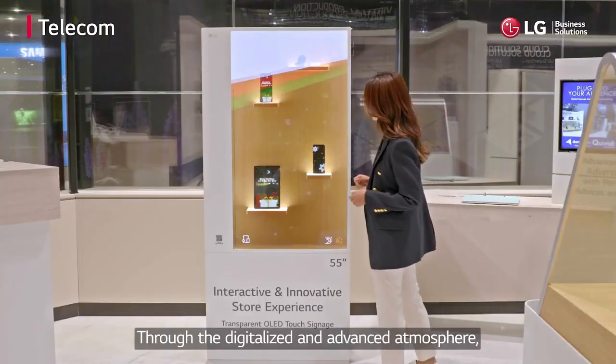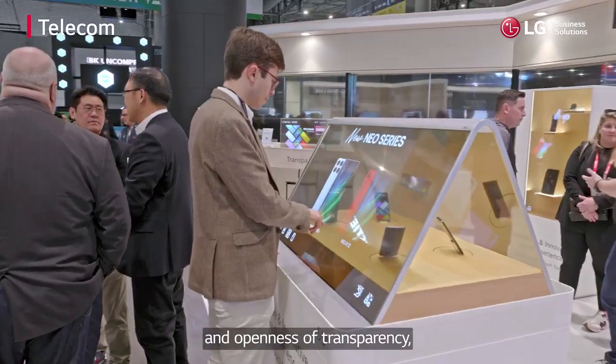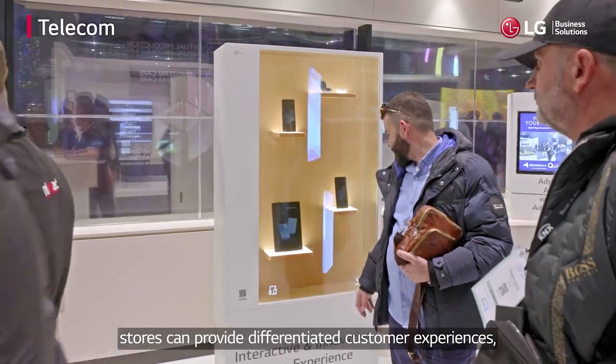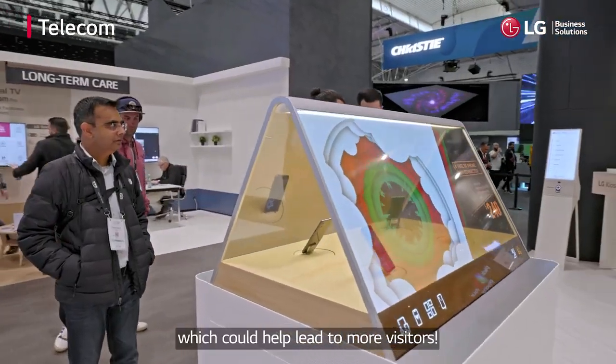Through a digitalized and advanced atmosphere — the result of up-to-date ambiance and the openness of transparency — stores can provide differentiated customer experiences which could help lead to more visitors.